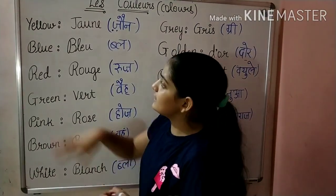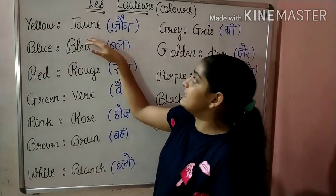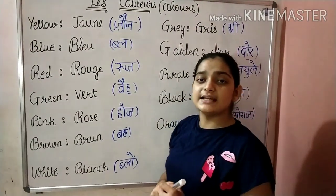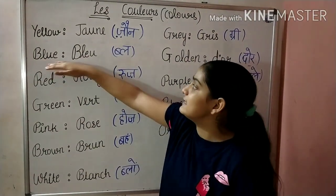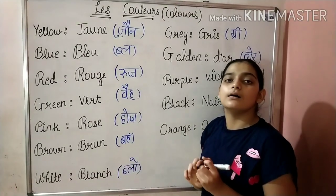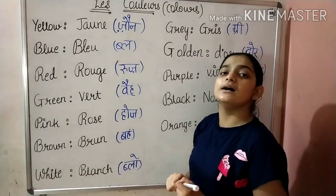The first color is Yellow. We say it in French as Jaune. What do we say? Jaune. Next is Blue. We say it in French as Bleu. What do we say? We say it Bleu.